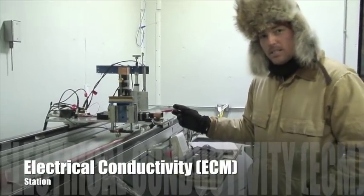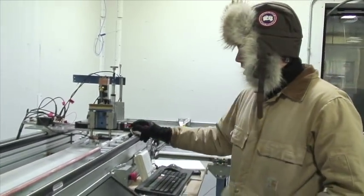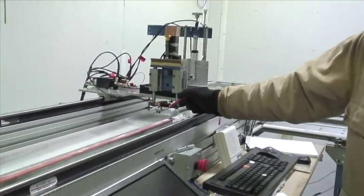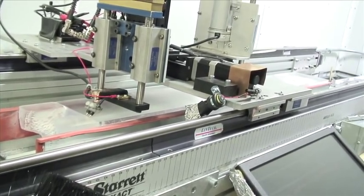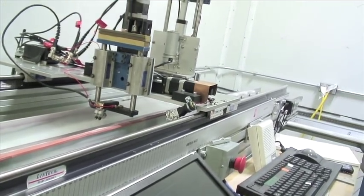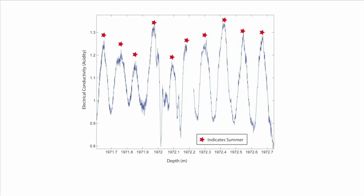Here I'm making measurements on the ice core of the electrical properties. If you take a look at these two electrodes, we're going to drop these down against the ice. They're measuring the amount of current that flows between the positive and the negative charge. One of the big things we can measure is the annual cycle of acid, which gives you the electrical conductivity. Doing this, we can measure tens of thousands of years of the ice core.